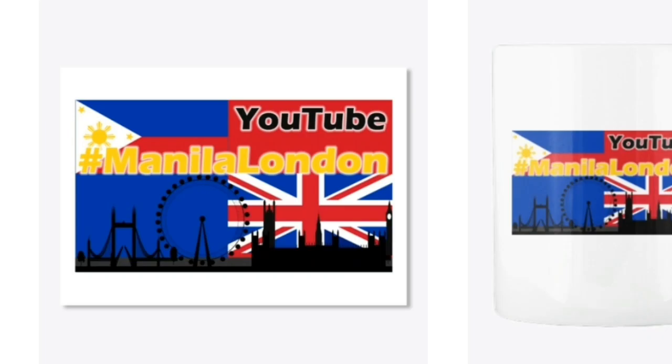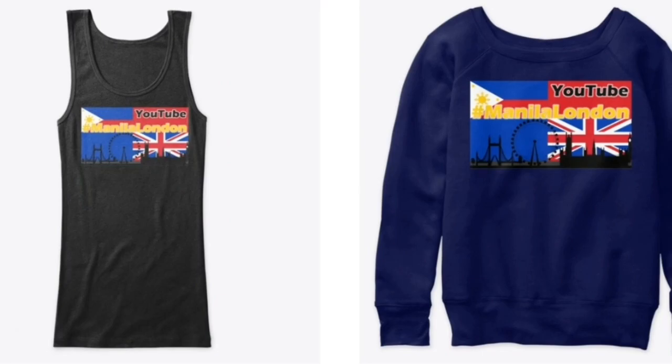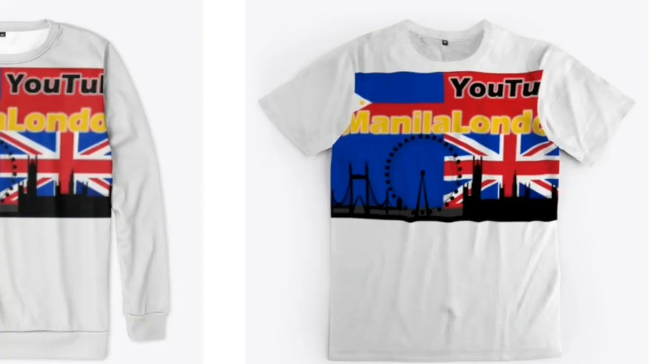Bye! Thank you very much for watching Manila London. We now have a merch store with quite a lot on offer — take a look at our Teespring from our channel page. You can also hit a like, subscribe, or one of these buttons and stay with Manila London that little bit longer. Thank you for watching!